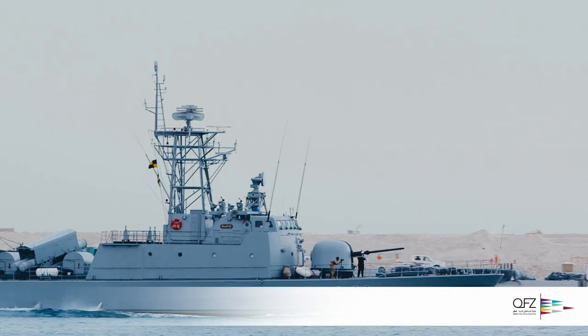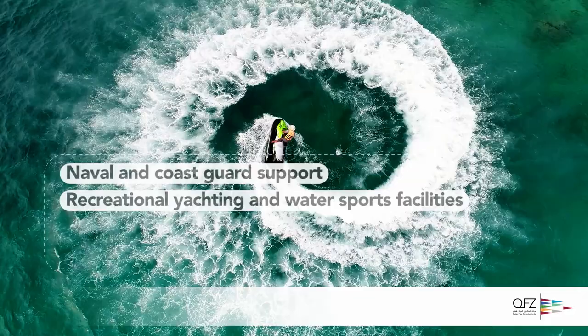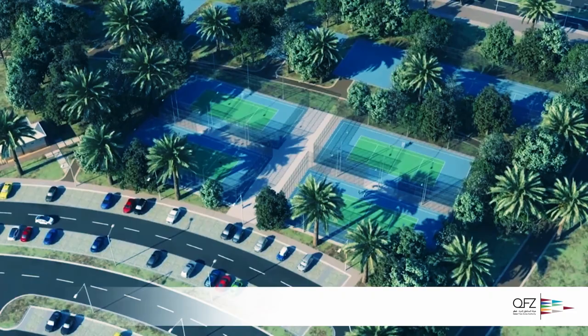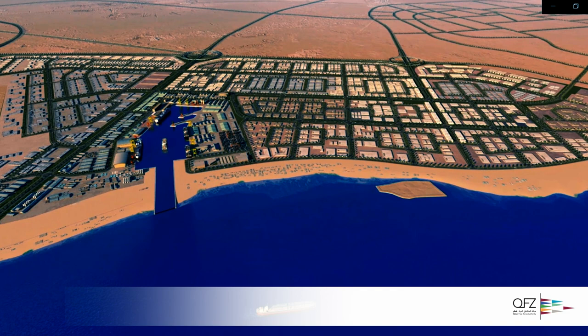recreational yachting and water sports facilities, retail and leisure destinations, maritime and logistics training. Everything at Marsa is geared towards the establishment and support of an integrated and sustainable maritime industry and leisure ecosystem.